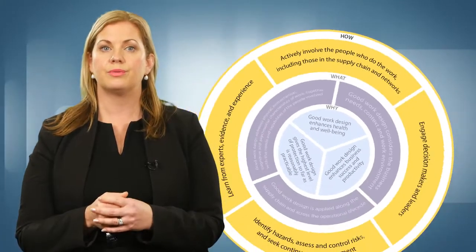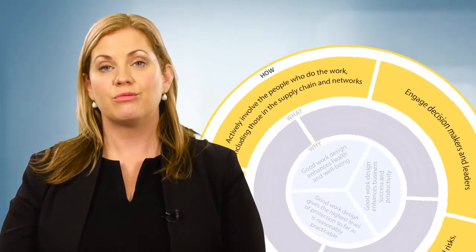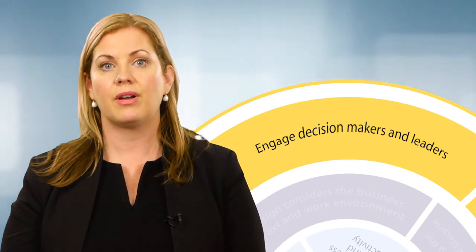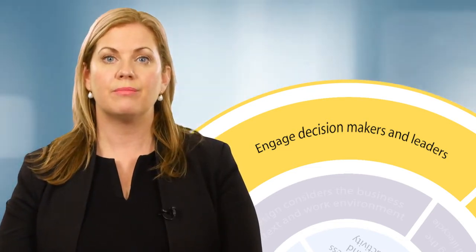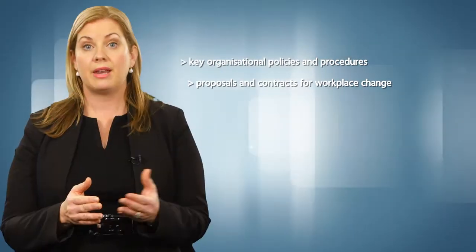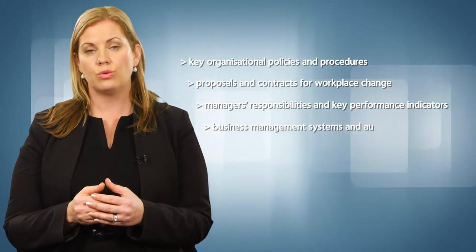These four 'how' principles are the actions or steps that should be used to achieve good work design. Work design or redesign is most effective when there is a high level of visible commitment, practical support and engagement by decision makers. Steps should be taken to engage them in the good work design process. Leaders can support good work design by ensuring the principles are appropriately included — for example in key organisational policies and procedures, proposals and contracts for workplace change, managers' responsibilities and key performance indicators, and business management systems and audit reports.